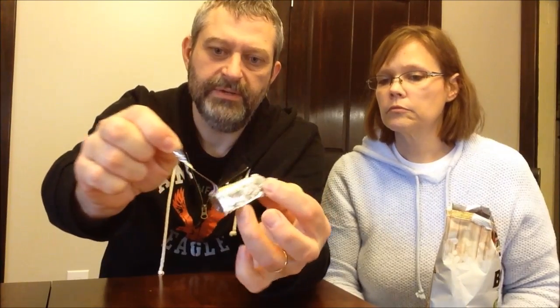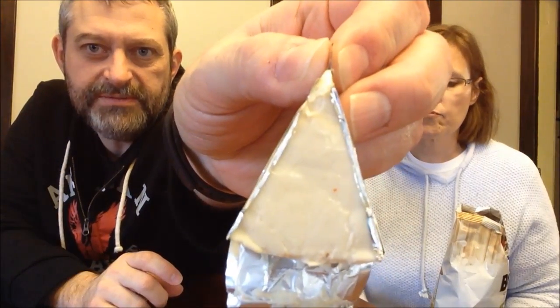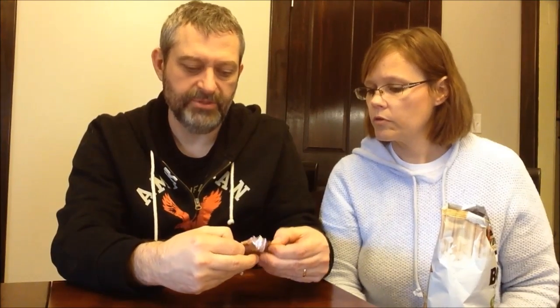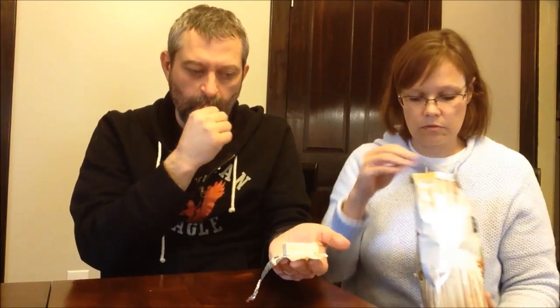35 calories for the cheese plus 110 for the pretzels — you're at about 145 calories for 16 pretzels and some cheese. That's a great snack. To open the cheese, there's a little red tab on the side; just grab it and pull the top off. I've never opened one of these either. There's what the cheese looks like — you can unfold it onto a paper plate.